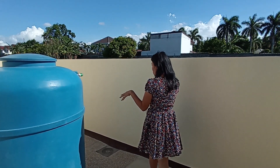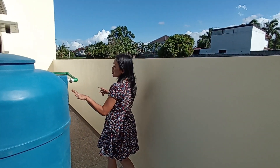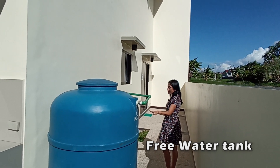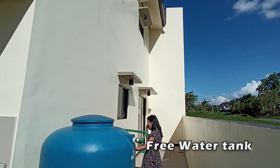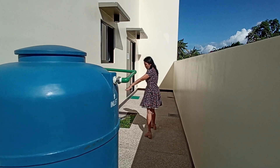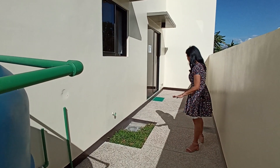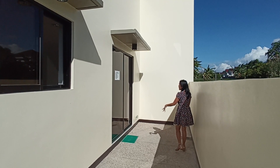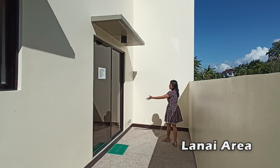And here at the back door of our house is our 1,000-liter storage tank — Inca brand, made in USA. There are also outlets here. There's a small pocket garden, and here is our lanai going to the dining area.